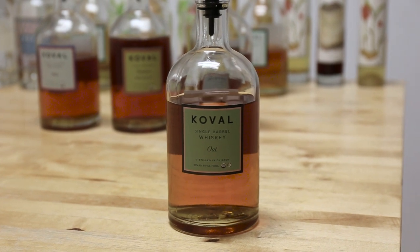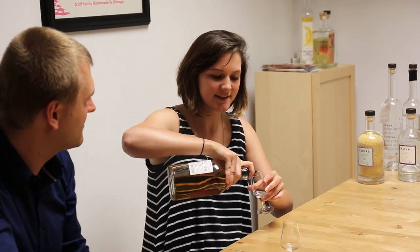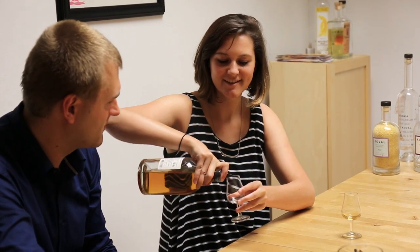So today we're going to taste four of their whiskies: the oat, millet, bourbon, and four grain. Starting with the oat — everything Koval makes that has a single grain on the label is 100% that grain. So this whiskey is 100% oat, meaning all the flavors come either from the oat grain or from the barrel. They use a medium char barrel, aged for about two years, and you'll get notes of maple, a bit of brown sugar — it's almost like a dessert whiskey, a little lighter and smoother. They are the only distillery in the US to make a 100% oat whiskey.